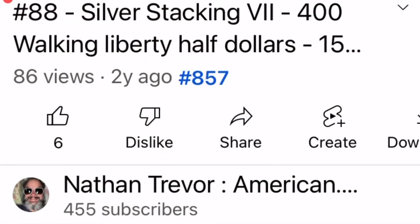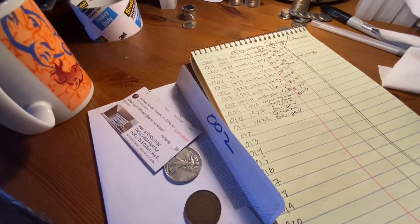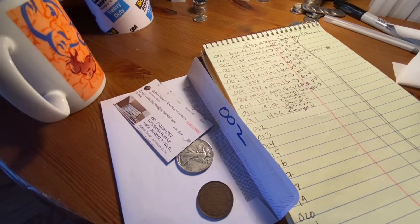Nathan Trevor, Silver Stacker, here with a silver stacking video. I've really got the fever during this quarantine time. I just bought 400 Walking Liberty half dollars and paid $2,998 — so $7.50 per coin, and that's 15 times face. The spot when I bought it was $1,665, and I'm going to show you how I package these coins and what it cost me to ship.